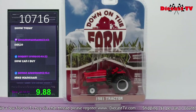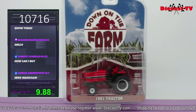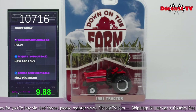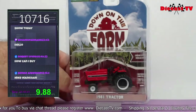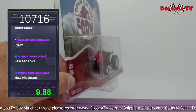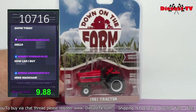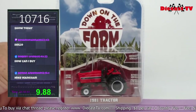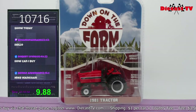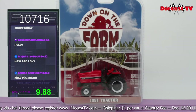Greenlight does an amazing job on farm vehicles — Down on the Farm from Greenlight. Look at this, man — 1981 tractor. Maybe you grew up on the farm, had a tractor like this, have a diorama with farms, or just love farm equipment. This tractor is fantastic. All you have to do is type item number 10716.